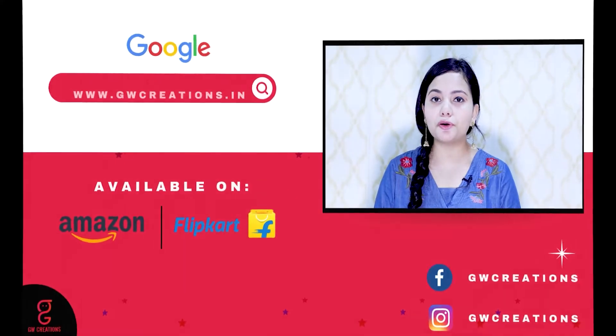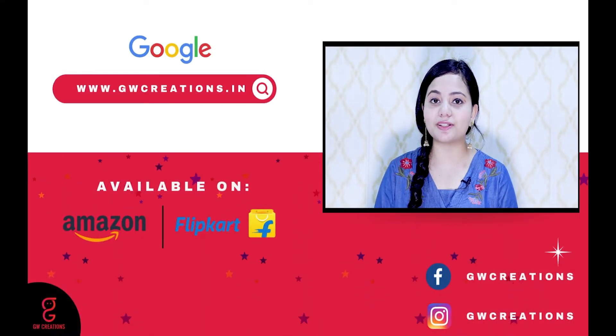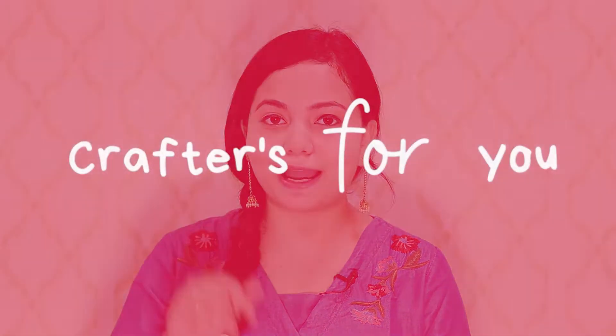If you are looking to buy a buddha idol for yourself or to gift it to your loved ones, you should check out the GW Creations sitting Buddha Idol. That's it for today — see you again with more product recommendations. Goodbye!